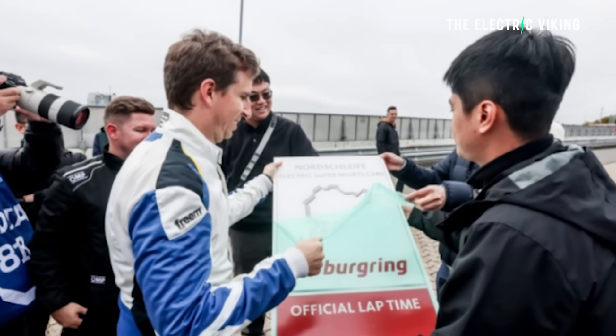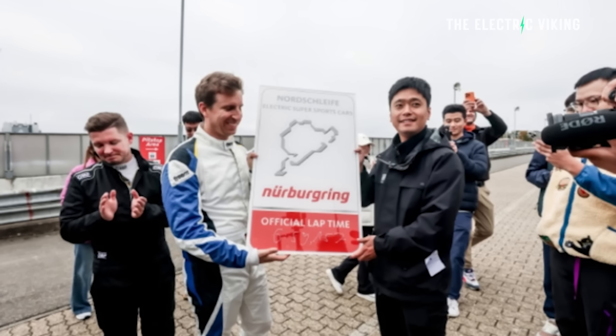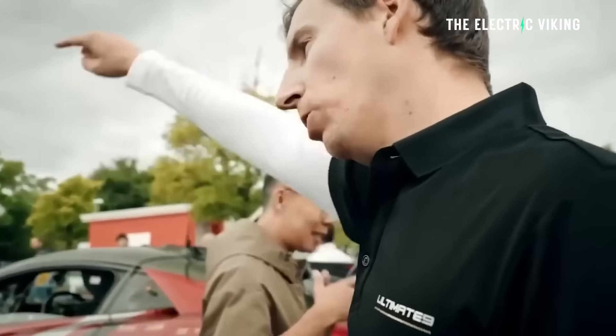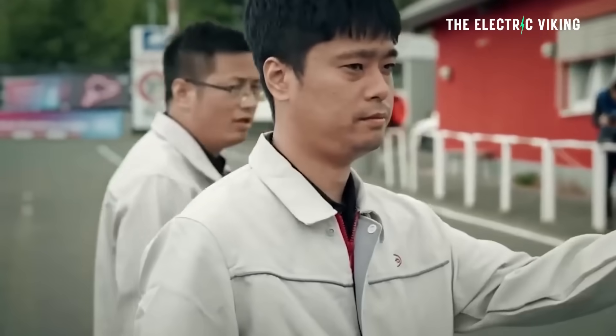There's a reason BYD paid one of the best drivers in the world at the Nürburgring — a German driver who has done 10,000 laps of the 21-kilometer track. They paid him because they wanted someone who wouldn't destroy himself or the car.